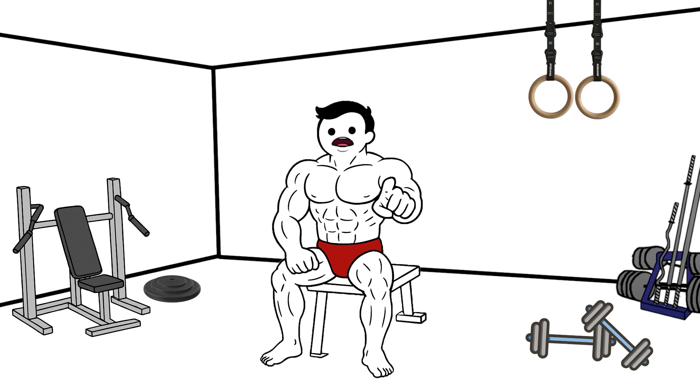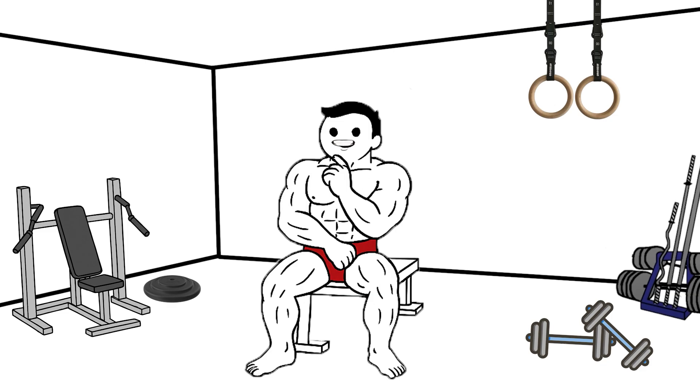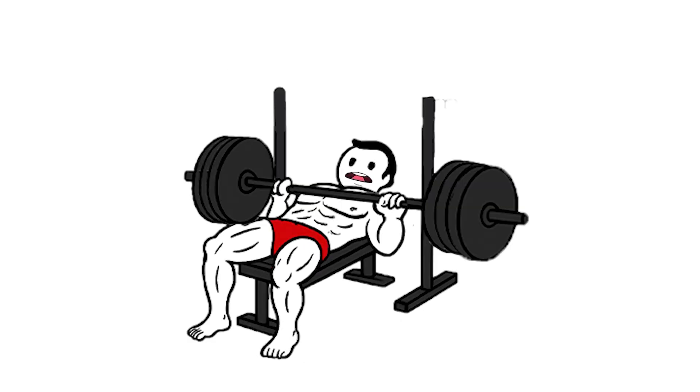At the same time, steroids increase nitrogen retention, helping your body hold onto the building blocks of muscle. The result? Bigger muscles, more strength, and the ability to train harder and more often — at least while the steroids are active.